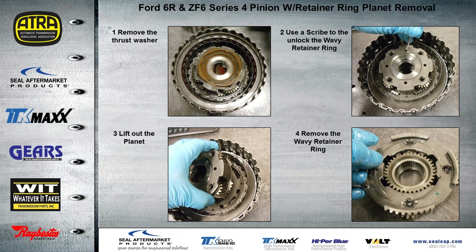On the planetaries we found a few differences. The 6R and ZF6 four-pinion planet assemblies are the same as far as layout and are all held in with a wavy-type retainer ring. We found it much easier to remove the thrust washer — it's clipped on but comes right up — and then look in through the side and use the four holes to remove the retainer ring. Once done, the planet comes right off.